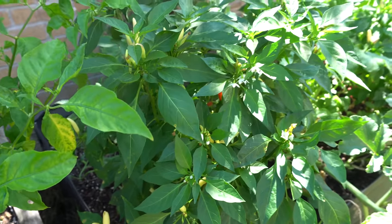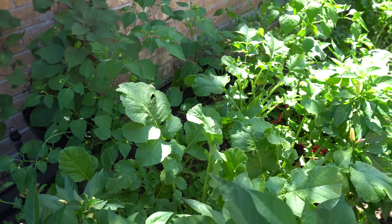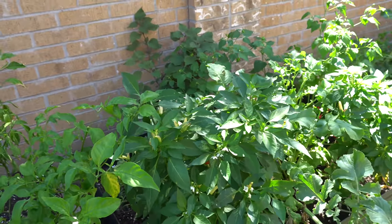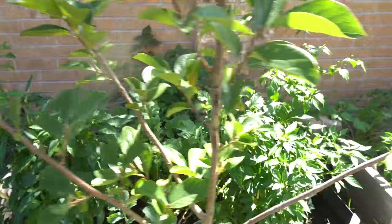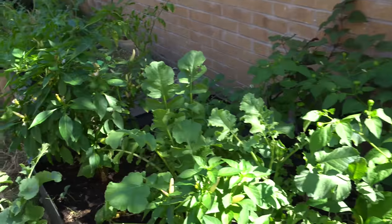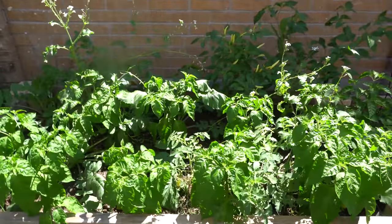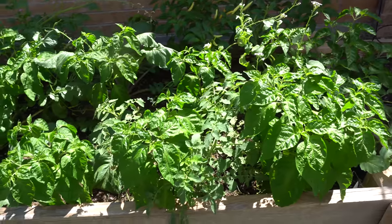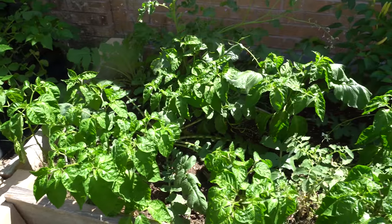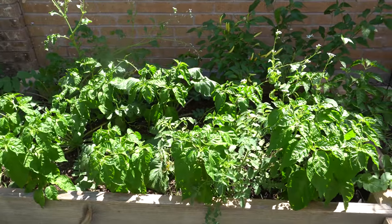Here are some experimental raised beds I added — White Tie, Brazilian Starfish, and a bunch of radishes. The radishes are basically there as a distraction for aphids: aphids will go to the radishes first because they love them and ignore my pepper plants. It's actually been working so far — the pepper plants have no aphids and the radishes have just a few. Lastly, these experimental beds are helping me learn exactly what to do next year. That's pretty much it for the update — thank you so much for watching, please like, comment, and subscribe.